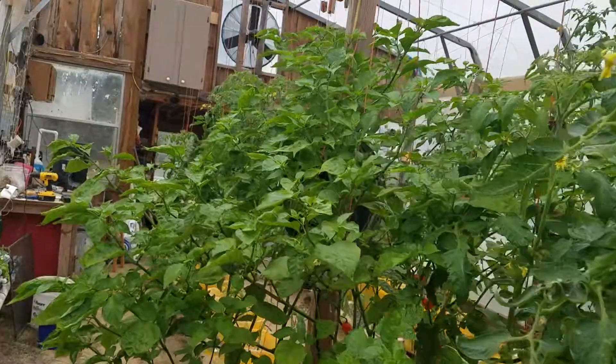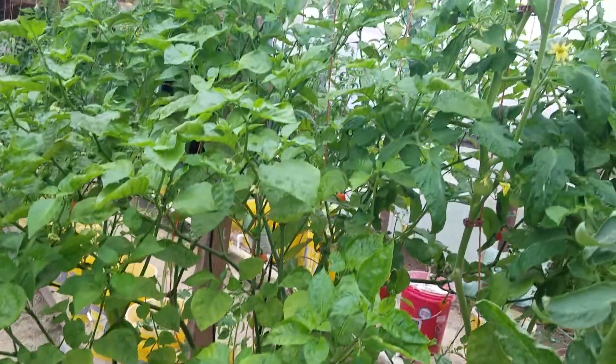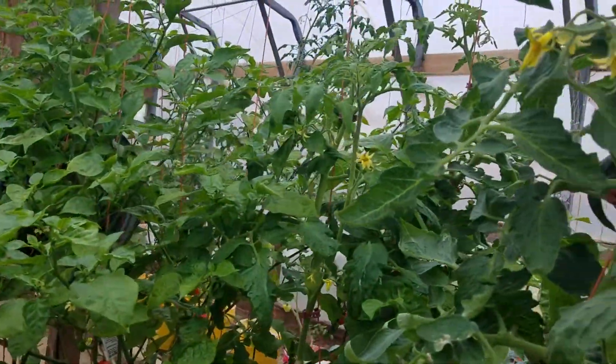The pepper plant — chocolate reaper — is huge. About to have to start pruning it back; it's cutting into some of my tomatoes.